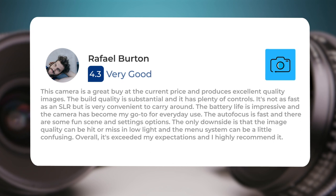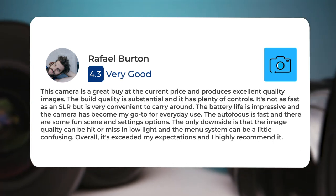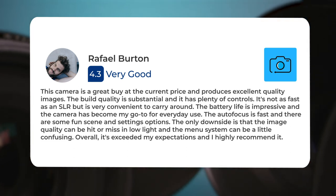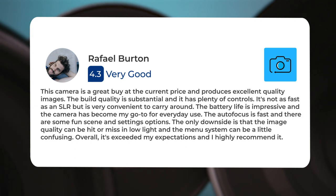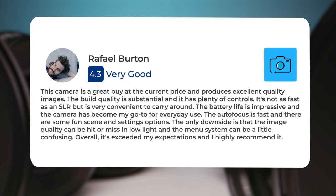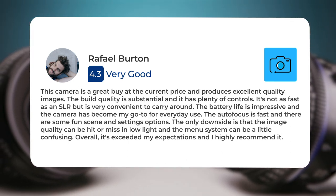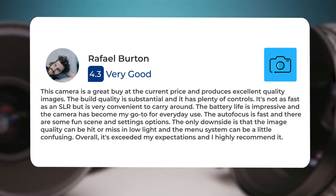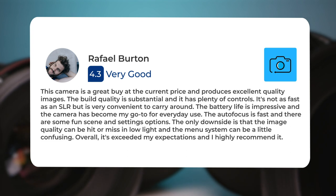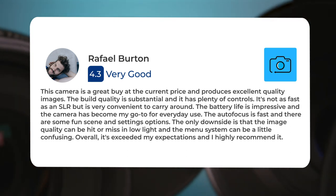This camera is a great buy at the current price and produces excellent quality images. The build quality is substantial and it has plenty of controls. It's not as fast as an SLR but is very convenient to carry around. The battery life is impressive and the camera has become my go-to for everyday use. The auto focus is fast and there are some fun scene and settings options. The only downside is that the image quality can be hit or miss in low light, and the menu system can be a little confusing. Overall, it's exceeded my expectations and I highly recommend it.